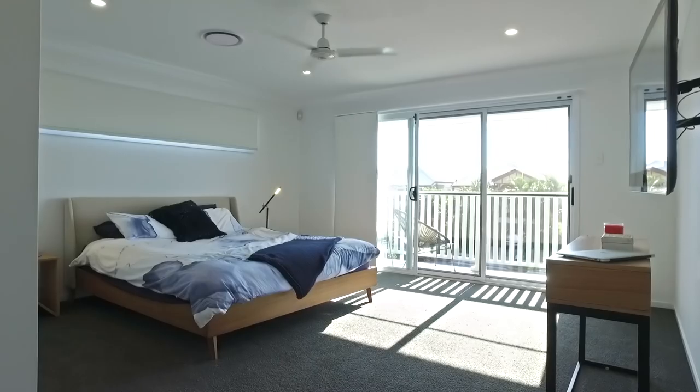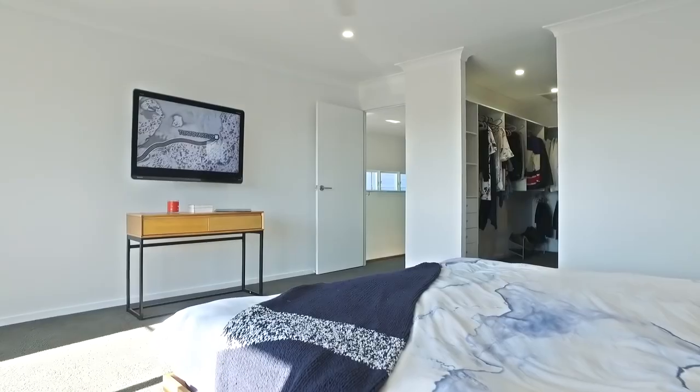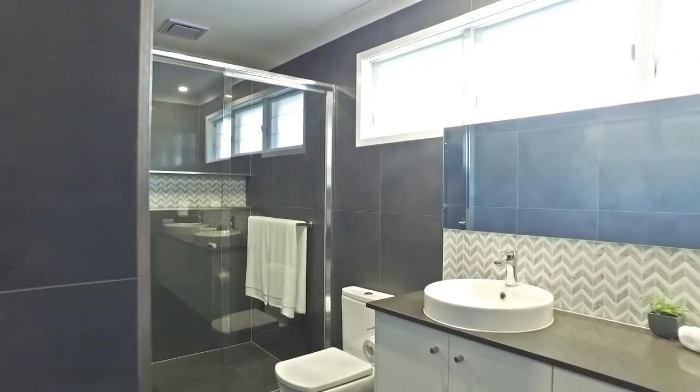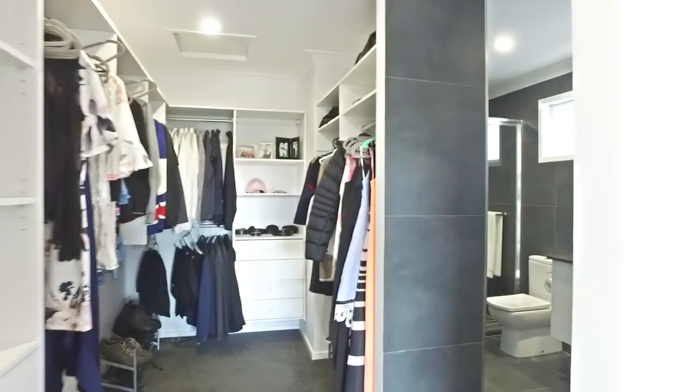My favourite feature of this home would have to be the master suite. A huge 4.7x4.6 metre room with its own balcony, adjoining walk-in robe and luxury en-suite. It is the ultimate resort-style family retreat, encompassing everything your family has dreamed of.